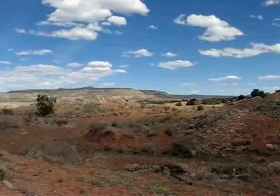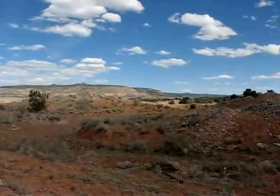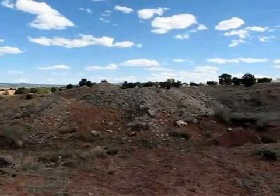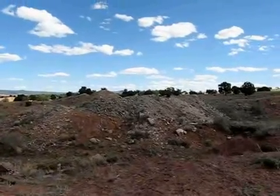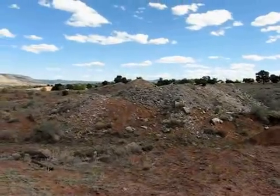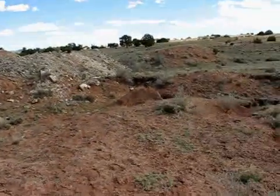It's fairly radioactive, it's mineralized with humate minerals, and it's also got some secondary uranium minerals. The ore grade can be quite high, although for the most part what was mined here was not very radioactive.